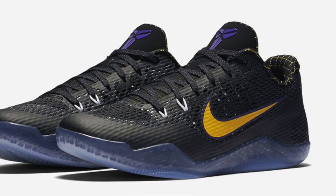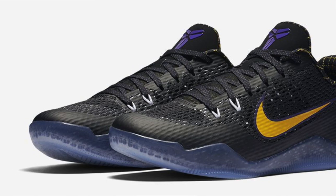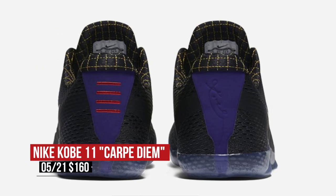Switching to Saturday, there is a ton of stuff dropping, and Kobe is all about seizing the day, so this pair is nicknamed Carpe Diem. The pair shows LA mad love and will cost you $160.